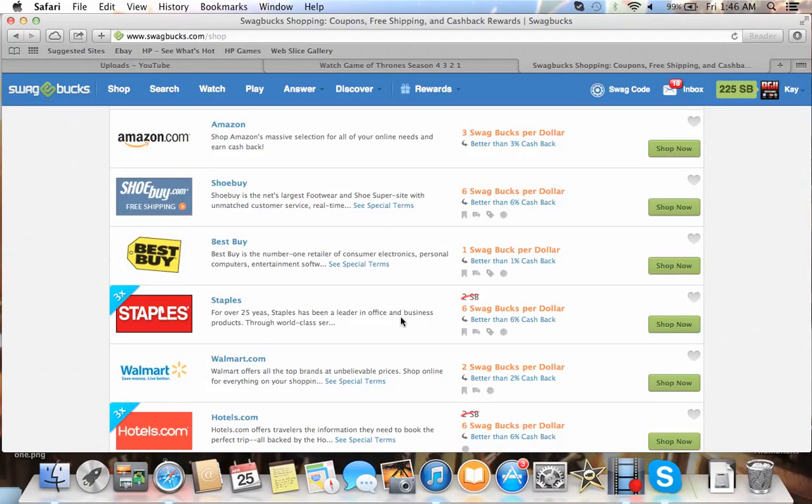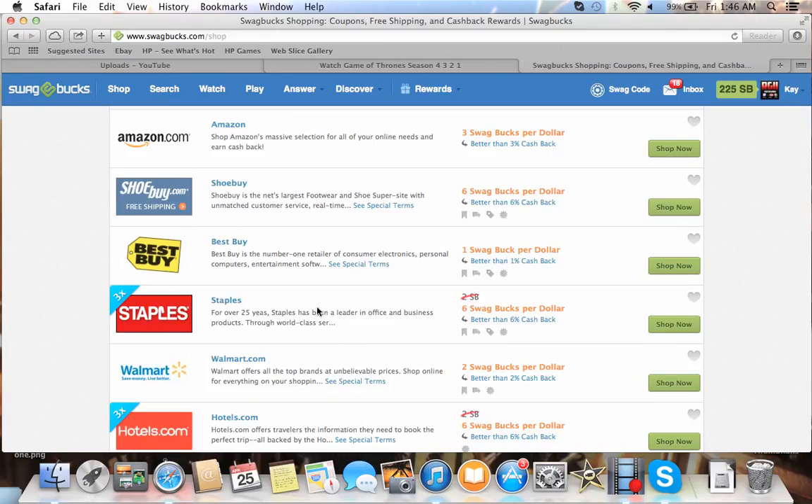On Staples, if you need to buy printer ink — I just bought printer ink today, it was $36 — you'd get something like 200-plus Swagbucks for that. It's just stuff like that. If you're going to buy it online anyway, you might as well buy it through Swagbucks.